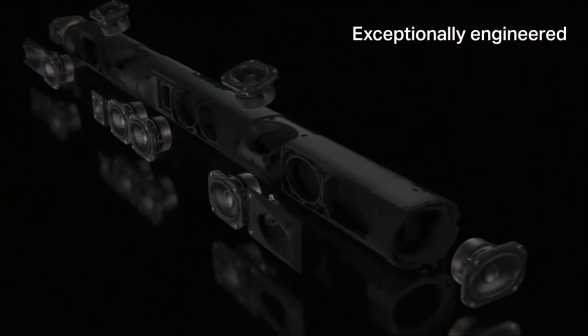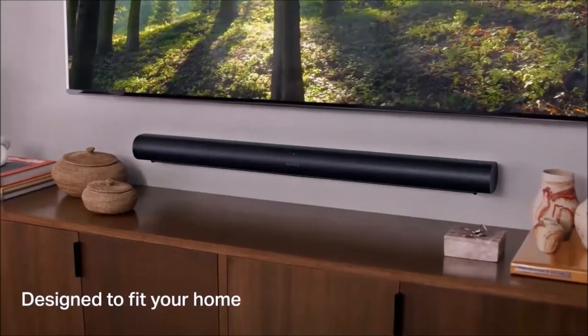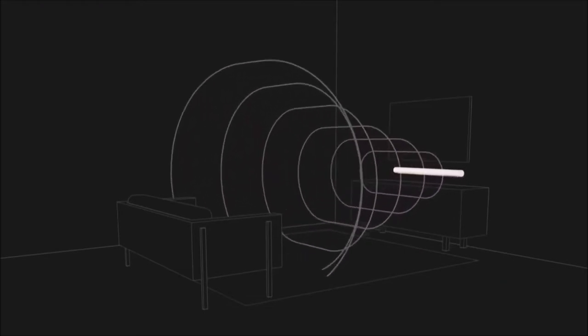It features touch-sensitive buttons and status LEDs that activate when you're using voice commands via Alexa and Google Assistant, which are built into the soundbar. Connectivity includes AirPlay 2, Ethernet, and eARC for Dolby Atmos.